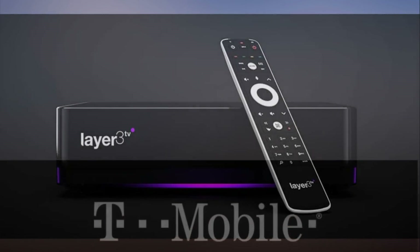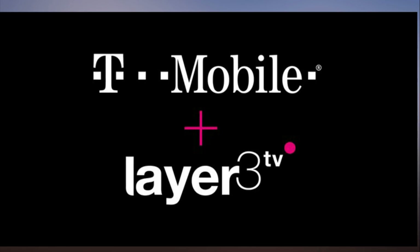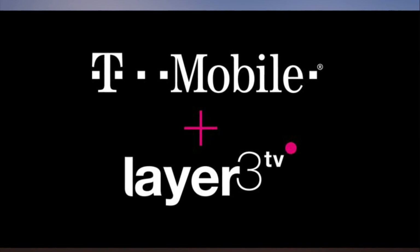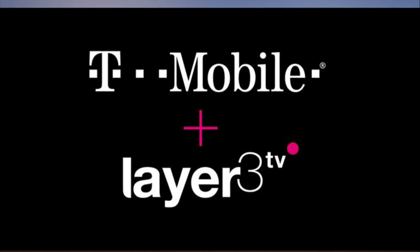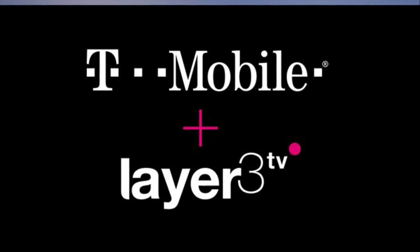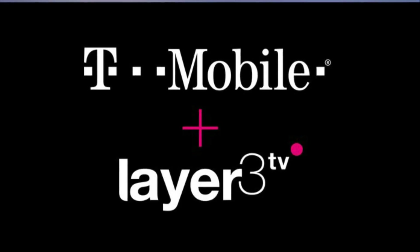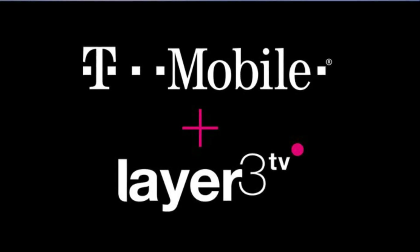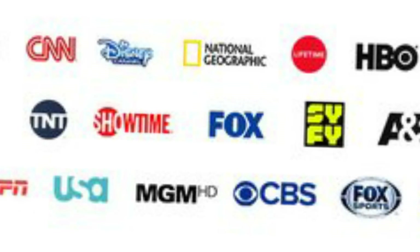Other cable channels that come with the Platinum package include History, A&E, FX, FXX and FXM, as well as USA, TNT, TBS, AMC and IFC. You'll pay $15 extra per month for HBO, $11 per month for Showtime, $20 per month for Cinemax, $11 per month for Starz, and $6 per month for Epix.